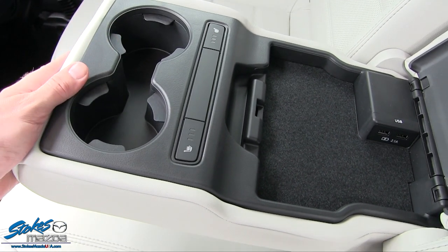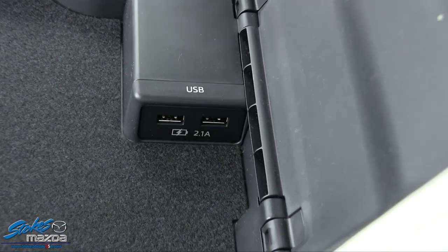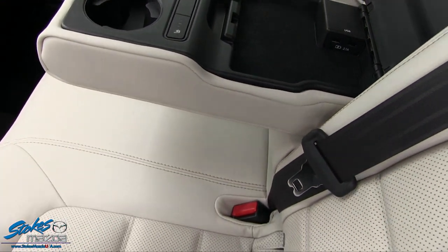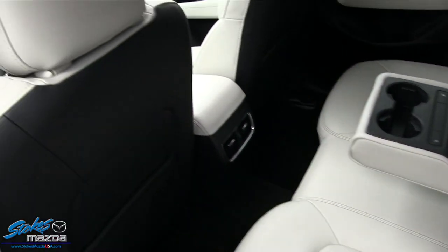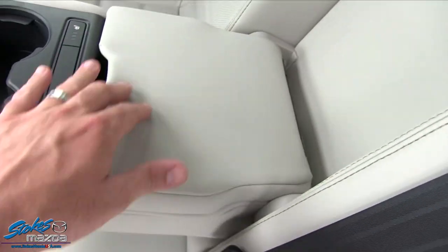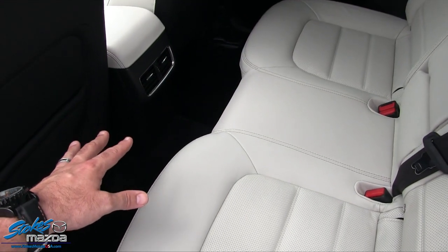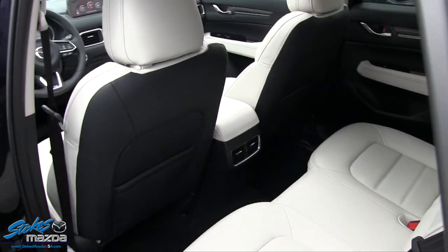Rear heated seats on driver and passenger side in the rear - so you've got your rear heated seats. Also in the back, check this out - you've got two USB ports, 1.2-amp. So right there in the back, two USB ports - because if you've got kids with tablets in the car, they need to keep them charged. Mazda's definitely thought of it all with that. This closes down nice and neat so your arms can still rest there. Also rear air to keep them cool back there.